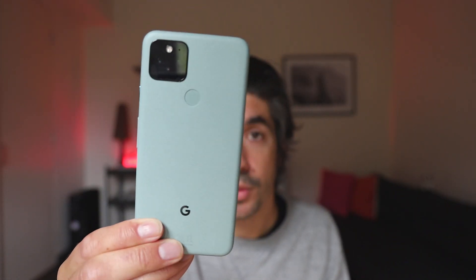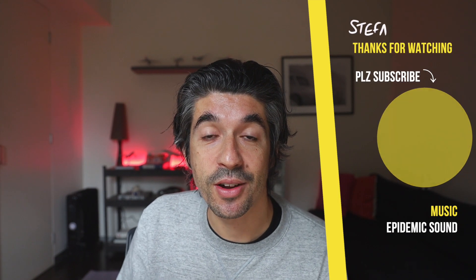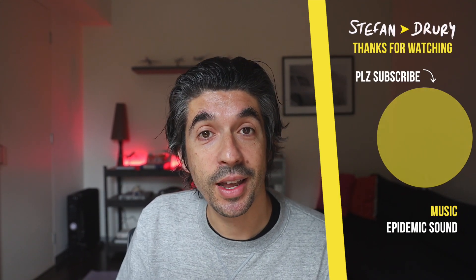As always, let me know your thoughts on this new bit of technology in the comments below — I'd love to hear what you think of the Pixel 5. If you're into technology, here's a playlist of more product tests and technology tips on the channel. Thanks as always for watching and I'll see you in the next video.